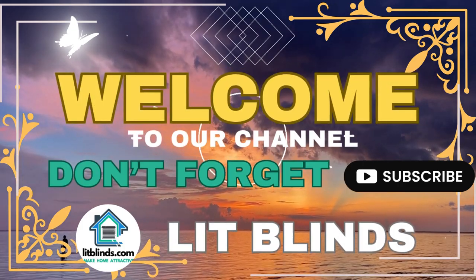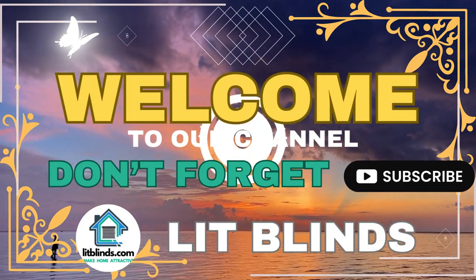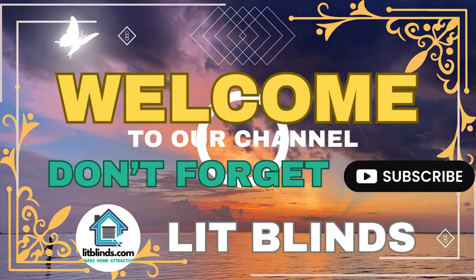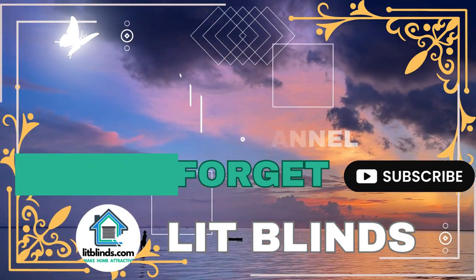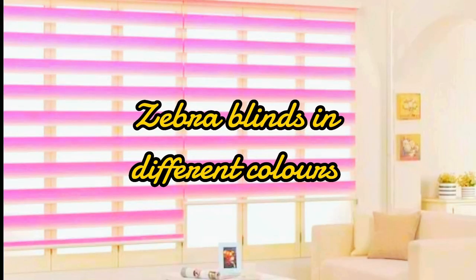Welcome to our Lit Blinds Store YouTube channel. To make an attractive home, subscribe and watch our videos. Make your home attractive. Get 50% off with free shipping when you order online.